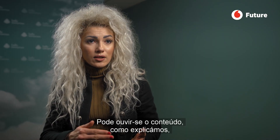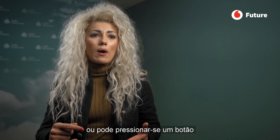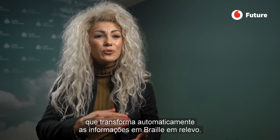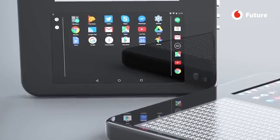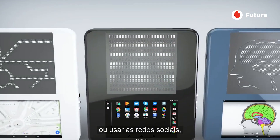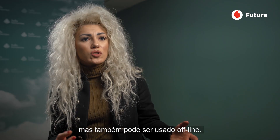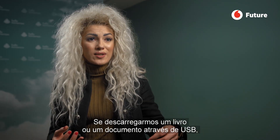You can listen to the content as it plays, or by pressing one button you automatically convert the content into Braille and it pops up. You can use the tablet for online purposes like web surfing and social networks, but you can also run it offline — if you download and put a book or document on USB, it automatically converts to Braille.